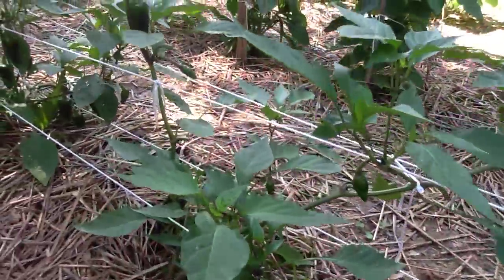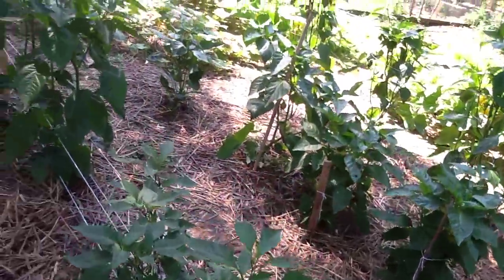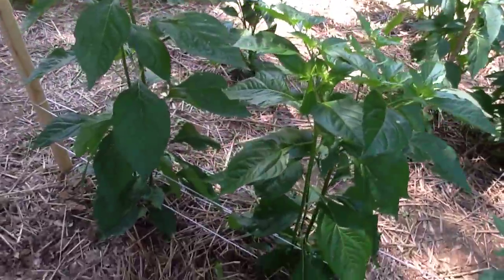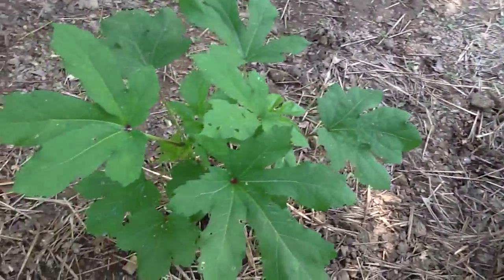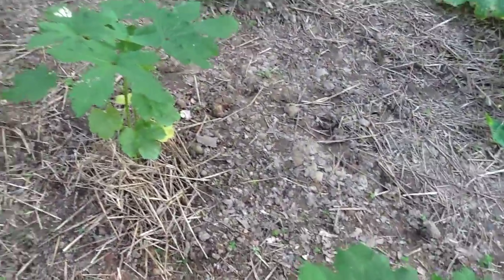Jalapenos — we've already picked a couple dozen from these. And then these guys are super tall too — these are the Tabascos, nothing on them yet. Okra are up to my knees.